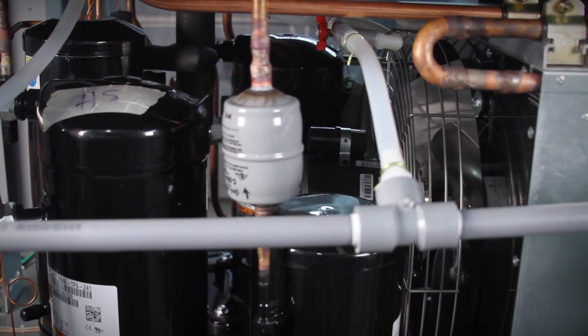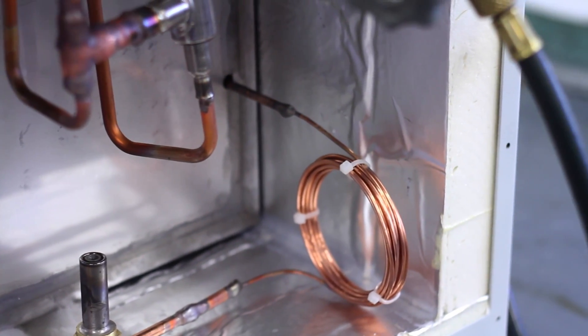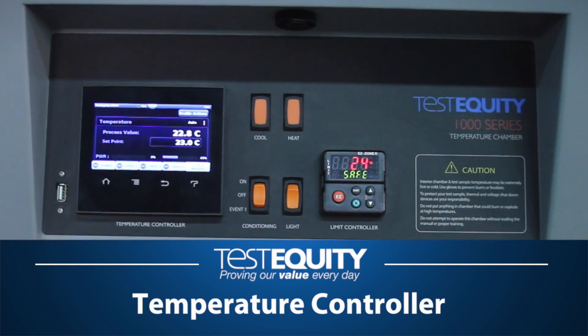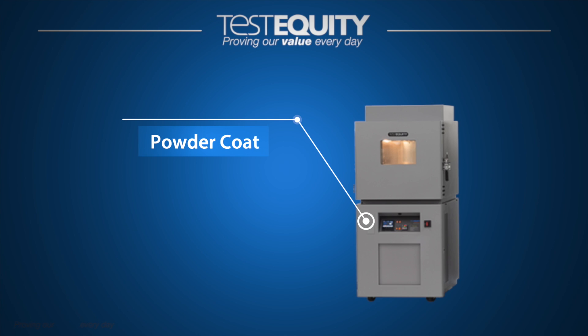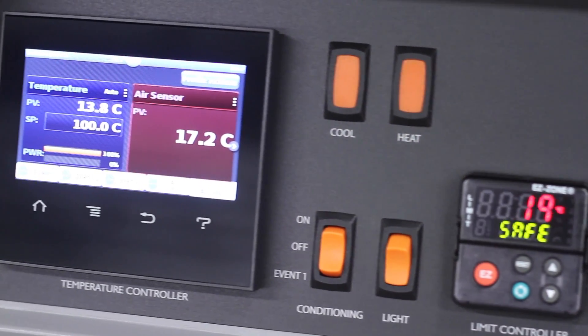Our chambers feature the latest advances in refrigeration systems, insulation, metal fabrication, and microprocessor controller technology for advanced control of devices under test. We powder coat, not paint, for longer-lasting wear, deploy better insulation techniques, and use top-of-the-line controls and components.